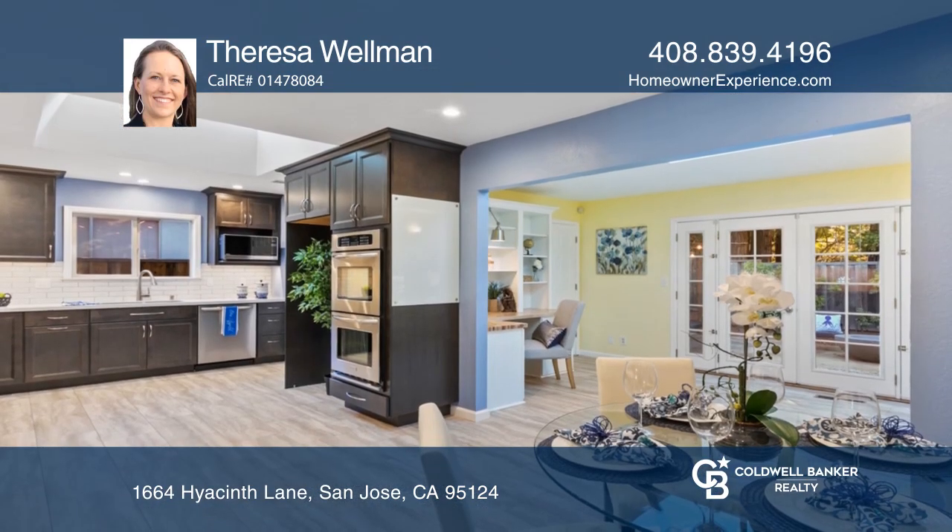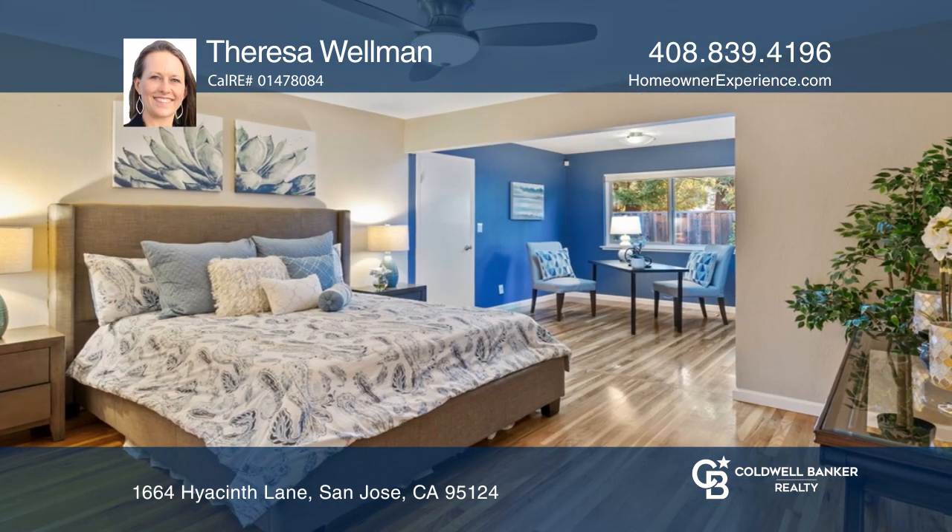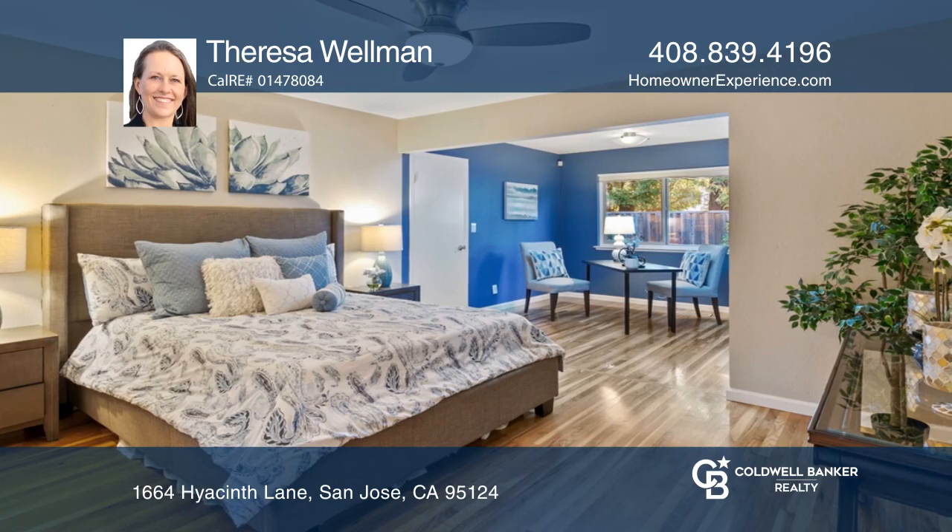The 2020 remodeled chef's kitchen and dinette space boast a five-burner gas cooktop, double ovens, and a huge walk-in pantry.